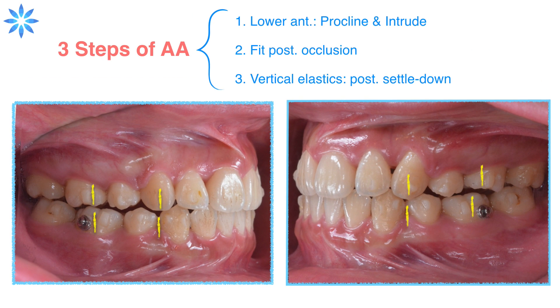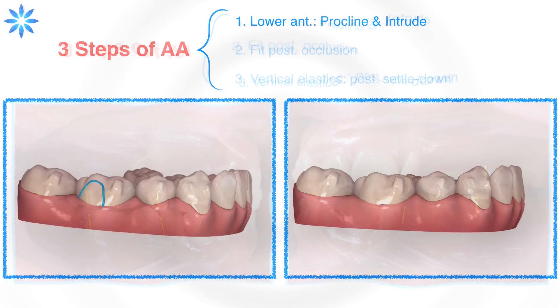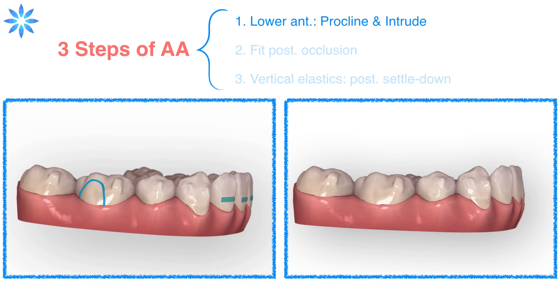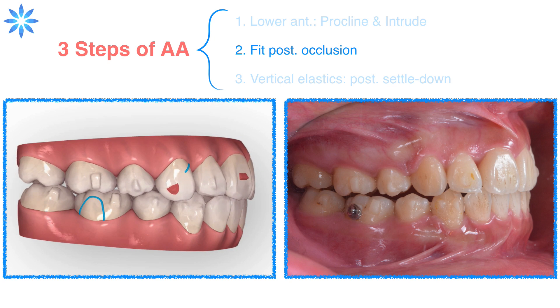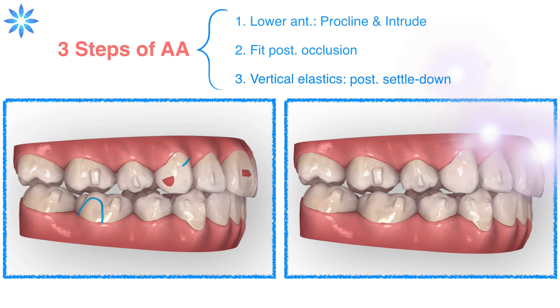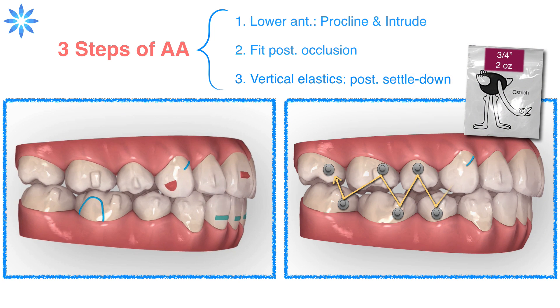Let's move on to the additional aligner treatment. What should we notice when designing it? There are three steps to fine-tune her occlusion. First, procline and intrude the lower anterior teeth to alleviate the anterior premature contact. The second step is to fit posterior occlusion with aligners, as shown in the ClinCheck software. Or the third step, bond buttons and use vertical elastics to settle the posterior occlusion.